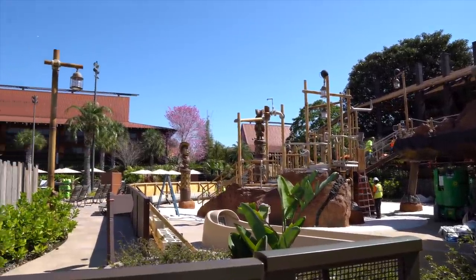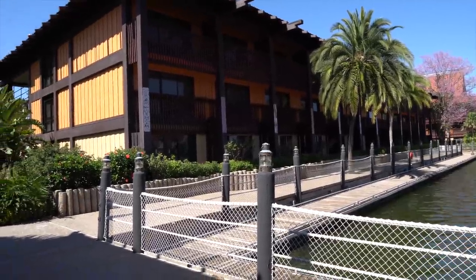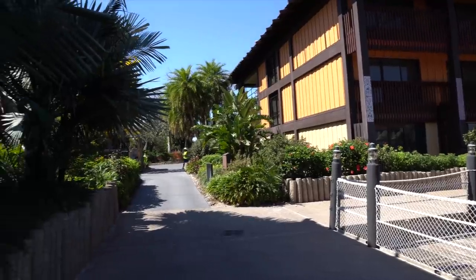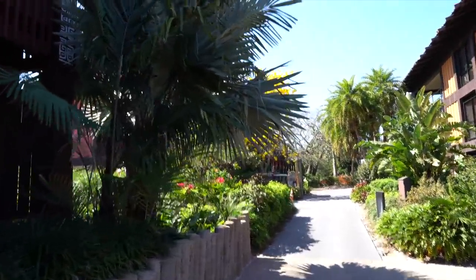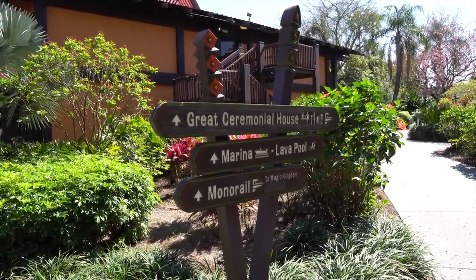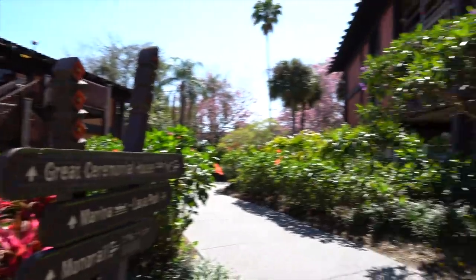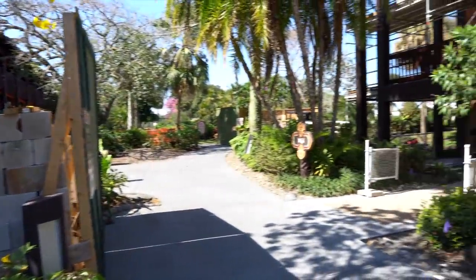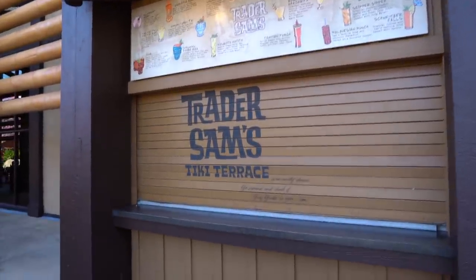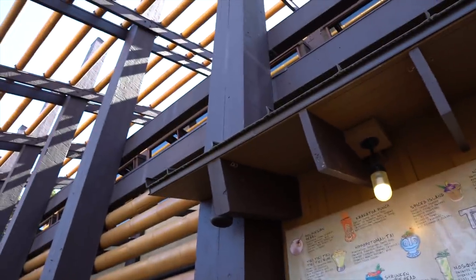The Polynesian is going through a major refurbishment and is scheduled to reopen this summer of 2021. I came over to see if we can look inside the rooms yet, but all the windows are still covered. The Great Ceremonial House is right here, with Ohana right up there — this is where a lot of the construction is happening at the moment. Lots of work is being done.